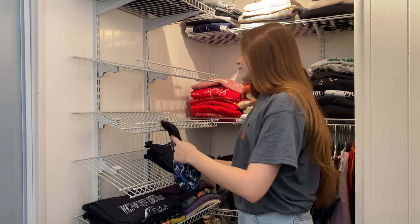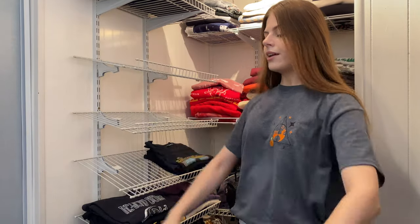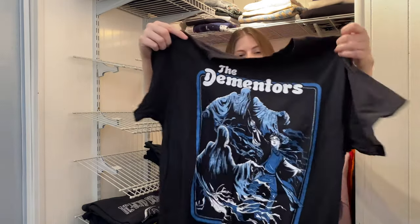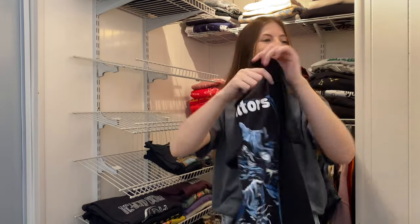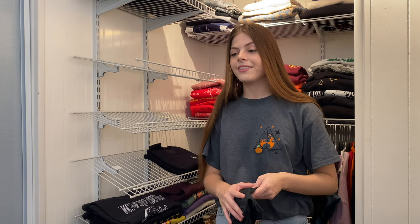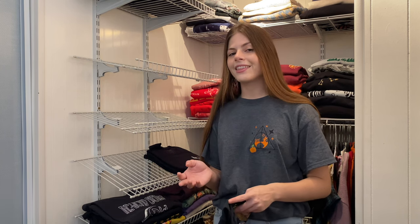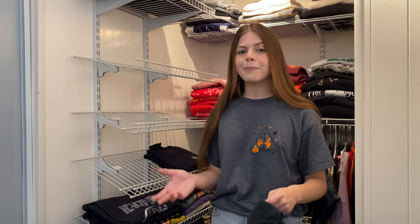This one is from Box Lunch — the Dementors, Harry Potter. I really like the style of this one. Sadly the company that made the next shirt I'm about to show rebranded and then stopped posting — I think they may have gone out of business.